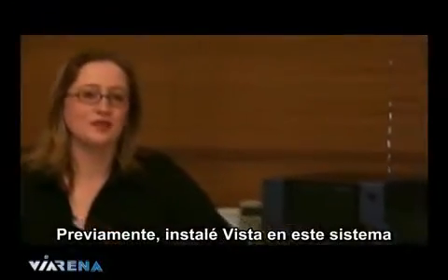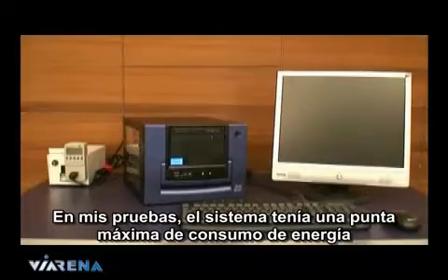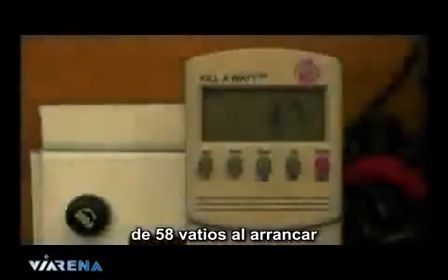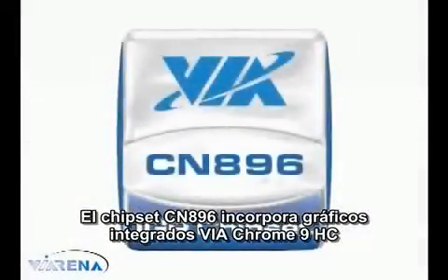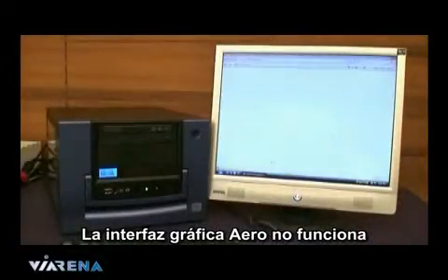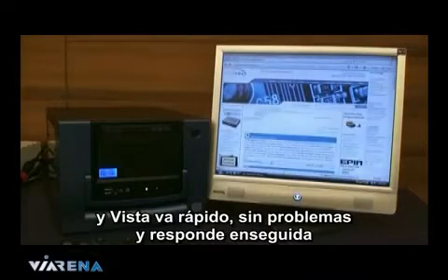I previously installed Vista on this system when I was testing all the components out of the case. During my tests, the system had a maximum power spike of 58 watts during boot up. When idle, it sits under 40 watts. The CN896 chipset features VIA Chrome 9 HC integrated graphics, which has received the Windows Vista Basic logo. The graphical interface Aero does not run — the Vista Basic GUI runs instead, and Vista is quick, smooth and responsive.